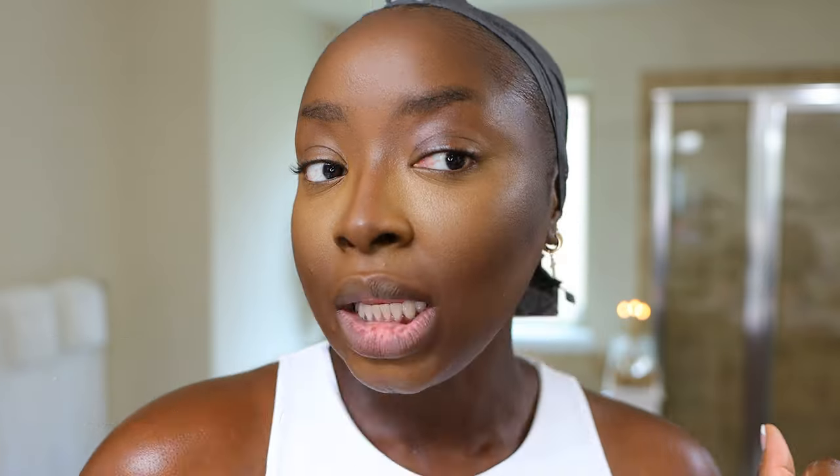There are some good contour powder options — LYS has a contour powder also called Worthy that could further deepen the contour. I ended up deepening it with an ELF Powder Foundation in the shade Rich 660N. I'm using an LYS brush — it doesn't have a name but it's a good powder brush.